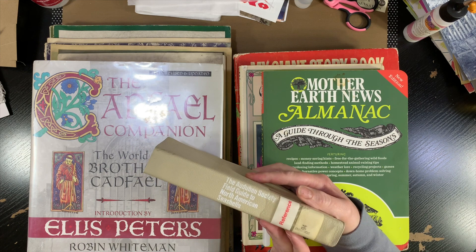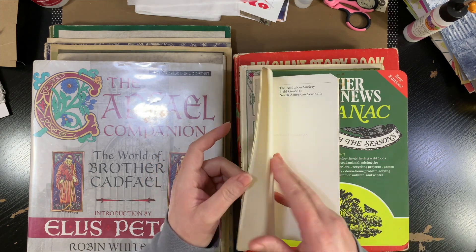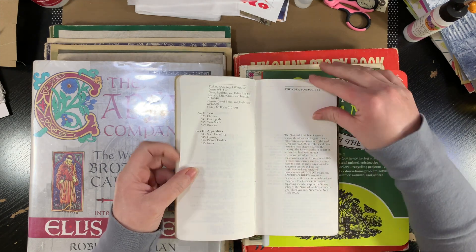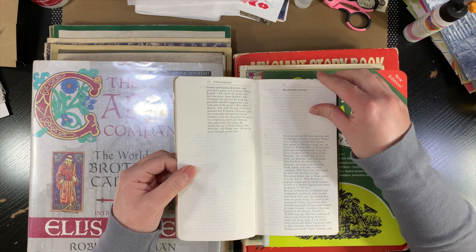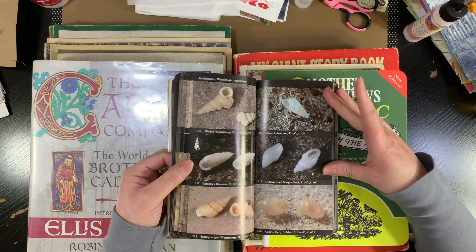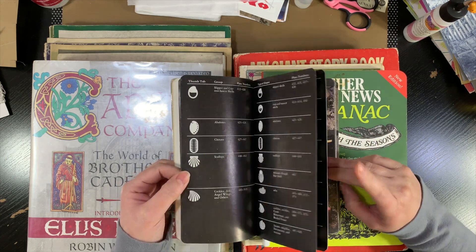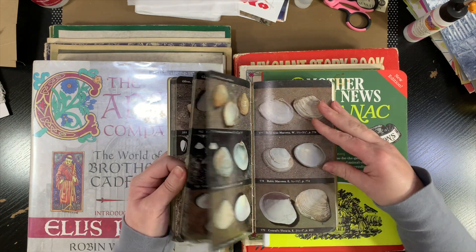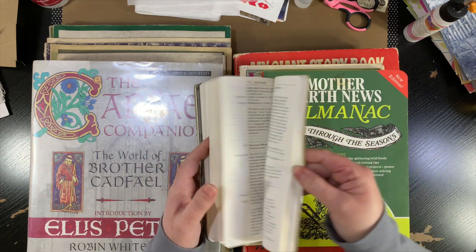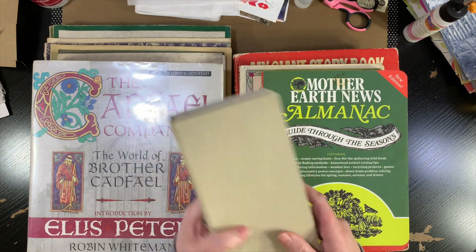This one is the Audubon Society Field Guide to North American seashells, which would not have been something I would have sought out, but it is really cool. It's from 1981, but the paper is neat — it kind of feels like Bible pages. There are lots of pictures of seashells. These could be cut apart and made into little journaling cards or who knows — I'll have to do a beach theme journal sometime. I really liked the pages and how they felt and the size. And then — oh yeah, that's just the cover. All right.